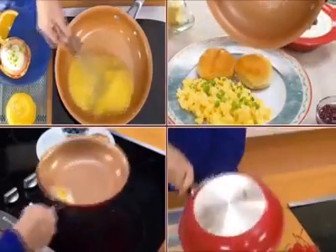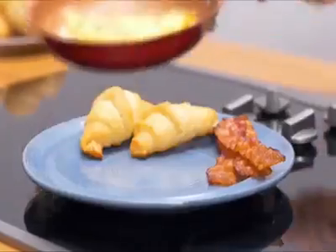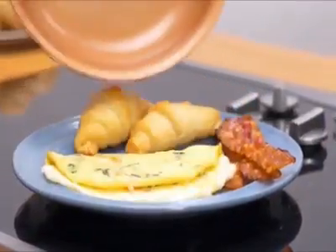Whisk it, biscuit, sunny side up it, even upside down it — truly the most versatile pan you've ever used. Plus, it's dishwasher safe.